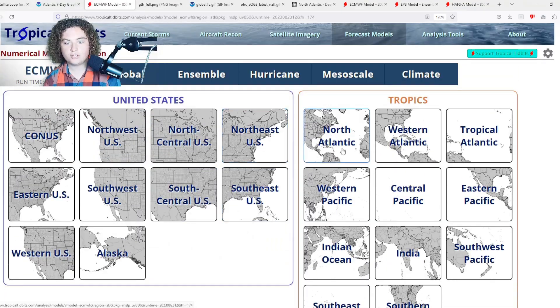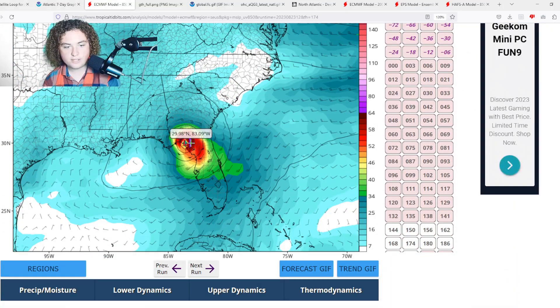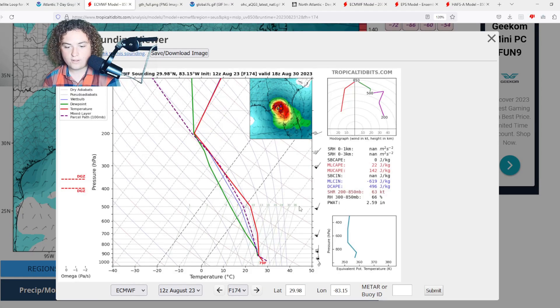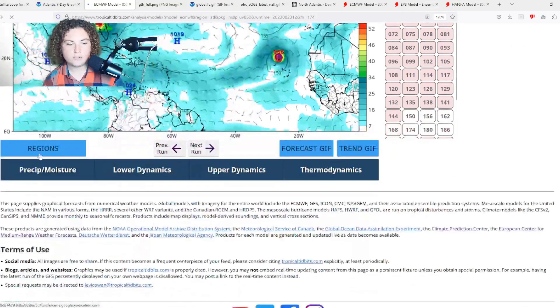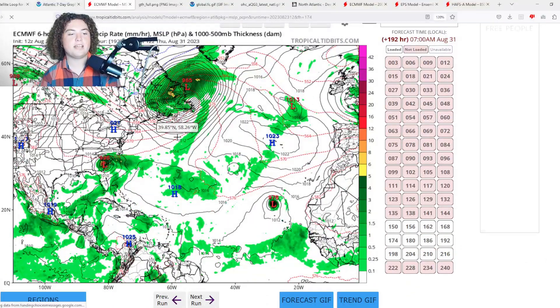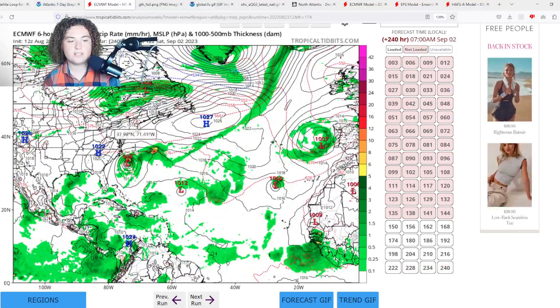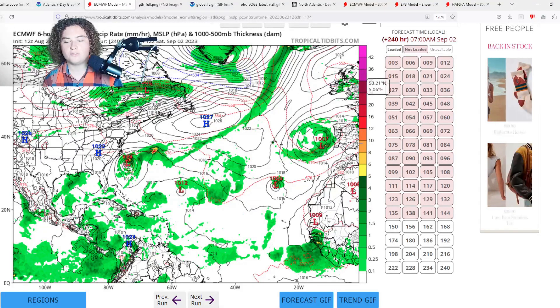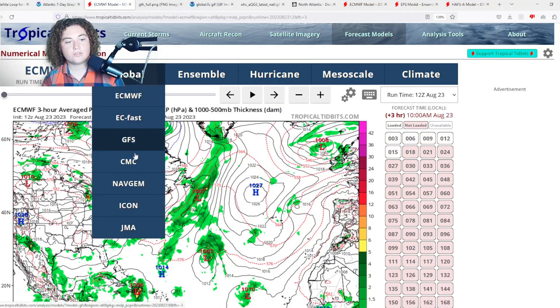Looking at the 850 millibar height and wind field zoomed in: according to this we're looking at around 70 knots at 850 millibars, though I'm not 100% sure — the pressure is definitely indicative of a Category 2 system. After that it is expected to stay just onshore and impact southern Georgia and the Carolinas before moving out to sea. That's about as far as the model run goes.